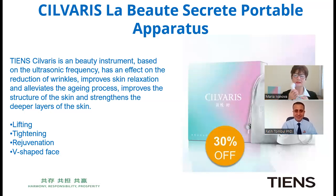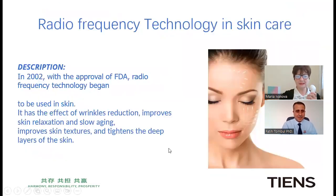So if I want a lifting effect on my face, tightening, and rejuvenation, I can use this — is that your recommendation? Fantastic. Regarding the technology behind this device, in 2002 the FDA approved the usage of radio frequency technology, which has been used in skin care since then. It provides wrinkle reduction, improves skin relaxation, slows aging, improves skin texture, and tightens the deep layers of the skin.